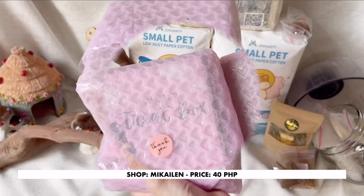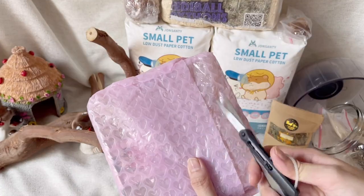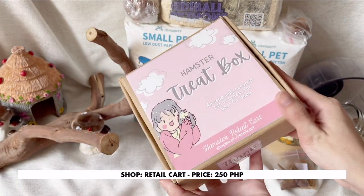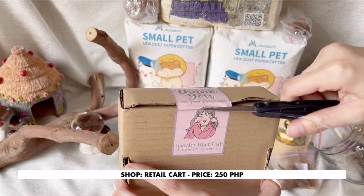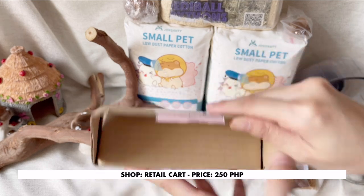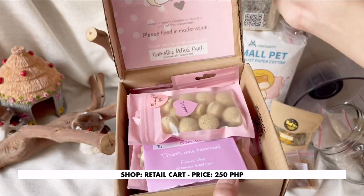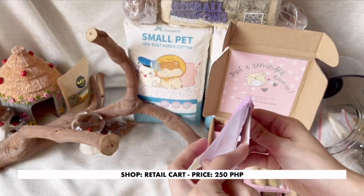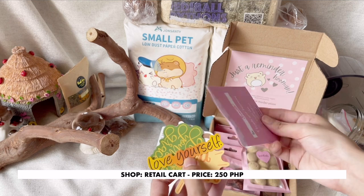Now finally, let's unbox these two packages. Their packaging is so cute. I was really impressed by the packaging of the treat box, because for 250 pesos, you get to choose seven different treats — but remember to give these in moderation. The seller gave free stickers and was so generous to give an extra treat as a freebie.